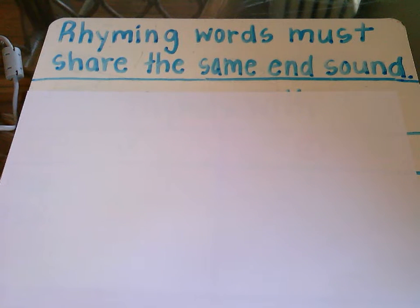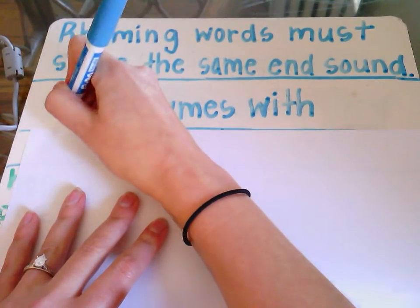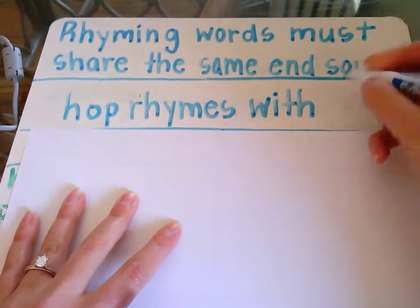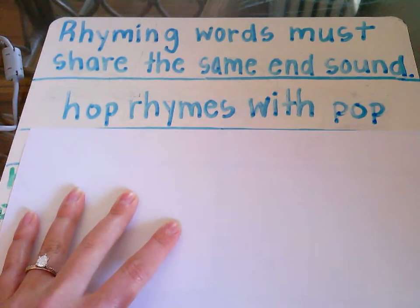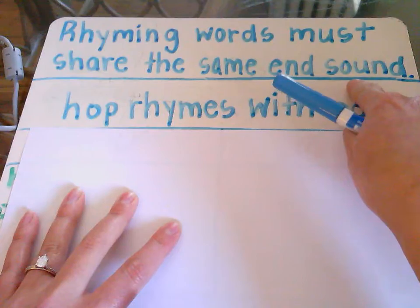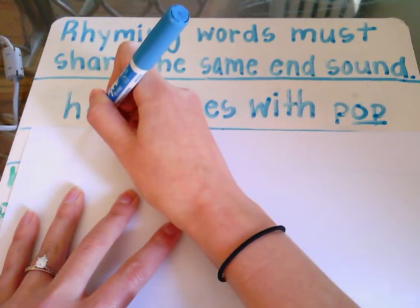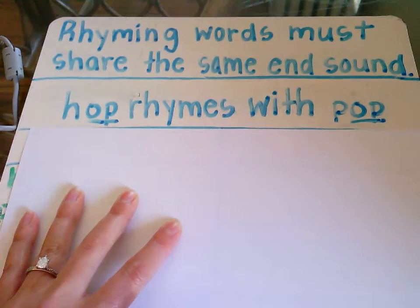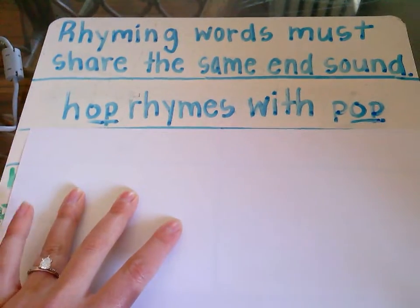Words rhyme with one another when they share the same end sound. You may find words that rhyme in a story, poem, or your favorite song. Here's an example you may recognize from a popular Dr. Seuss book. Pop rhymes with hop because both of these words end with the same sound, and that sound is 'op'. Going to underline that 'op' sound in both of my words to remind me that rhyming words must share the same end sound — and these two do. Therefore, they are a rhyming pair.